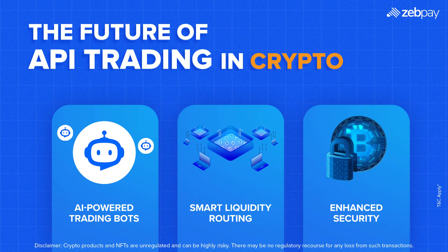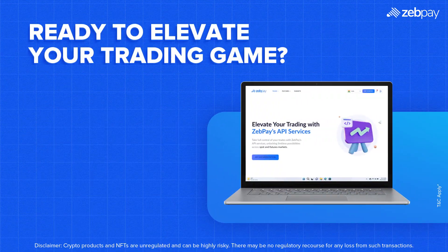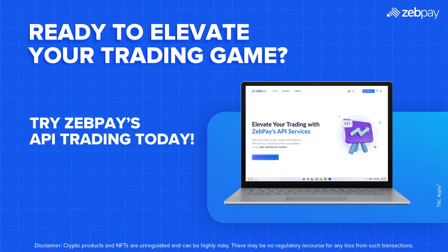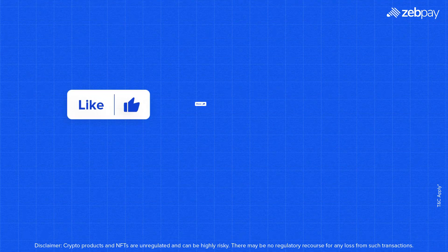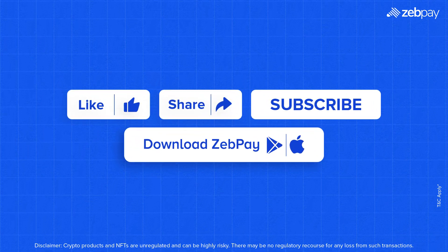At ZebPay, we're constantly innovating to provide robust API solutions that empower traders to stay ahead in the game. API trading is not just for institutions — it's for any trader who wants to automate, optimize, and scale their crypto journey. Want to experience it yourself? Try ZebPay's API trading today. If you like this video, make sure to hit the like button, share it, and subscribe to our channel for more exciting content.